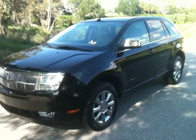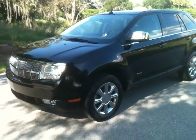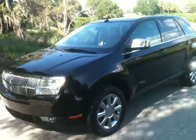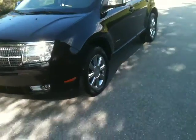Today we'll be looking at a 2007 Lincoln MKX. This car is a one-owner, accident-free, black with tan leather interior and chrome wheels. Let me show you on the auto check real quick.